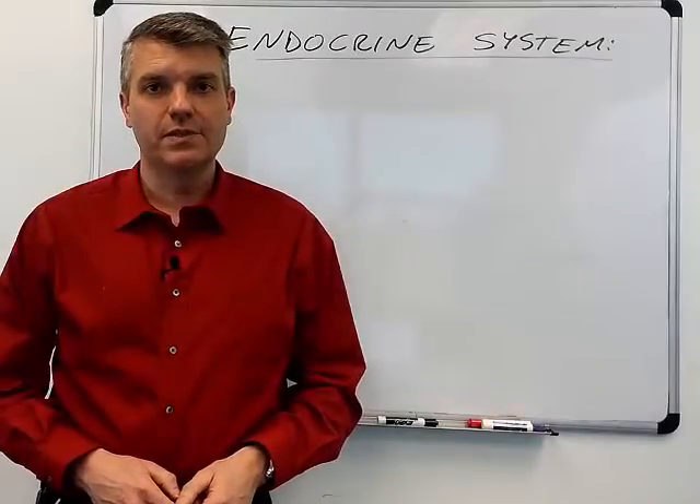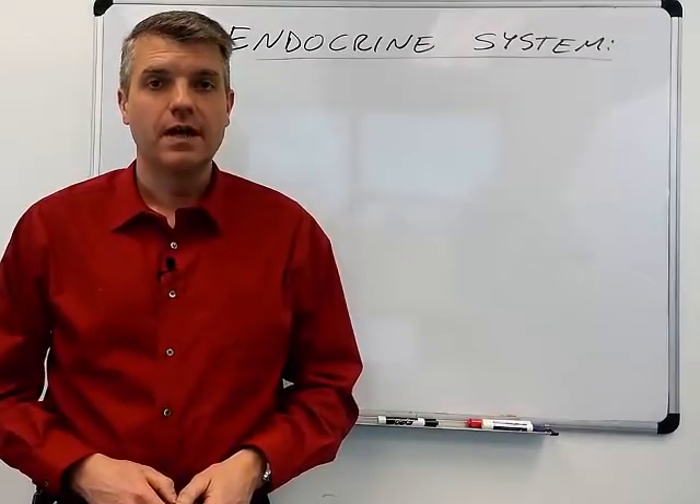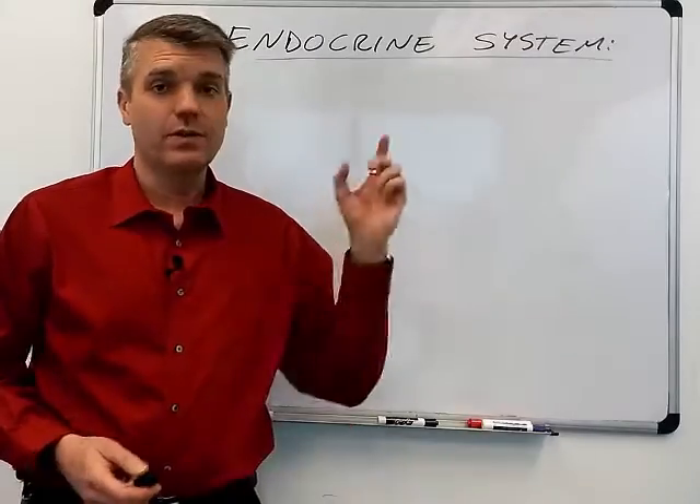Hello and welcome to Anatomy and Physiology at Glen Oaks Community College. I'm Dr. Run Hartung. For this video we're going to talk about the endocrine system.